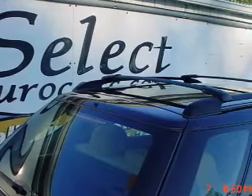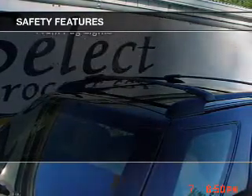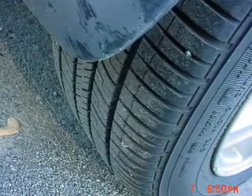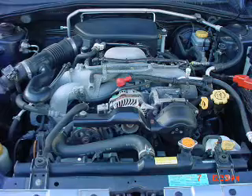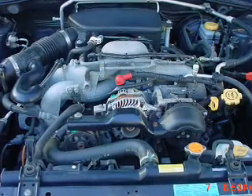Satellite radio and power mirrors. If safety is a high priority, rest assured knowing these top safety components are included: front ventilated disc brakes, passenger airbag, daytime running lights, and independent suspension. Let us put you in the driver's seat today — call or click to contact us.